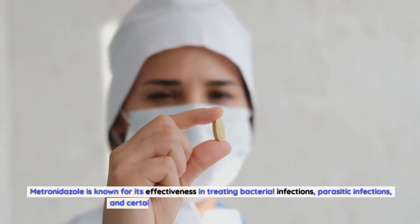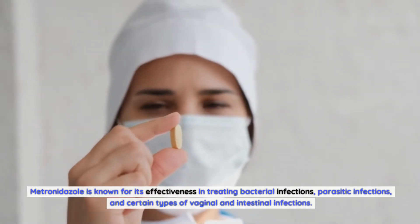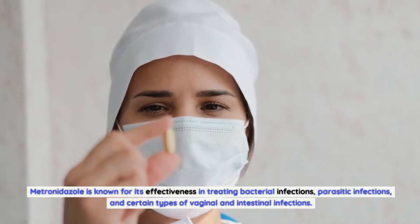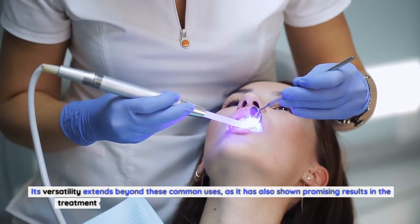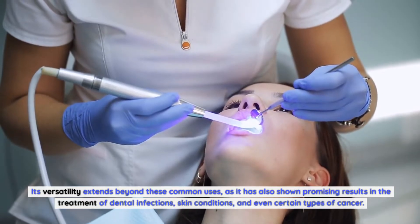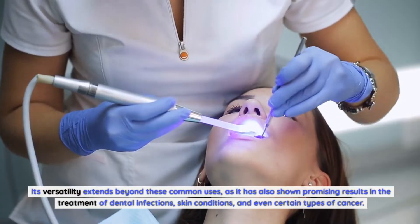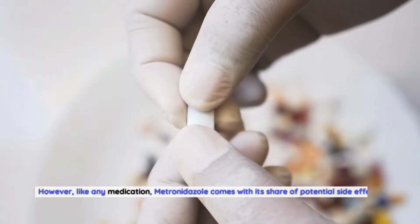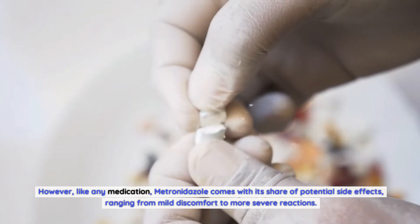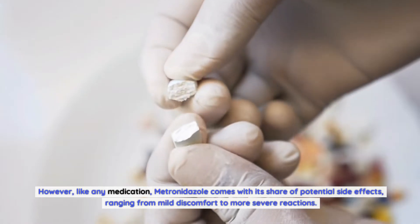Metronidazole is known for its effectiveness in treating bacterial infections, parasitic infections, and certain types of vaginal and intestinal infections. Its versatility extends beyond these common uses, as it has also shown promising results in the treatment of dental infections, skin conditions, and even certain types of cancer. However, like any medication, metronidazole comes with its share of potential side effects, ranging from mild discomfort to more severe reactions.